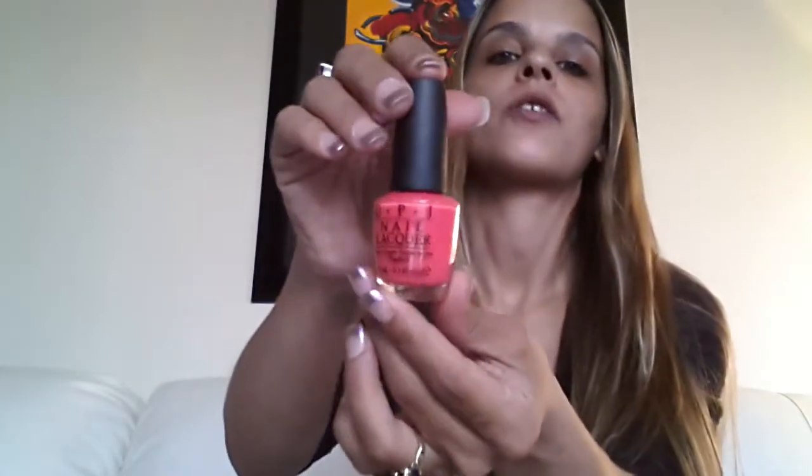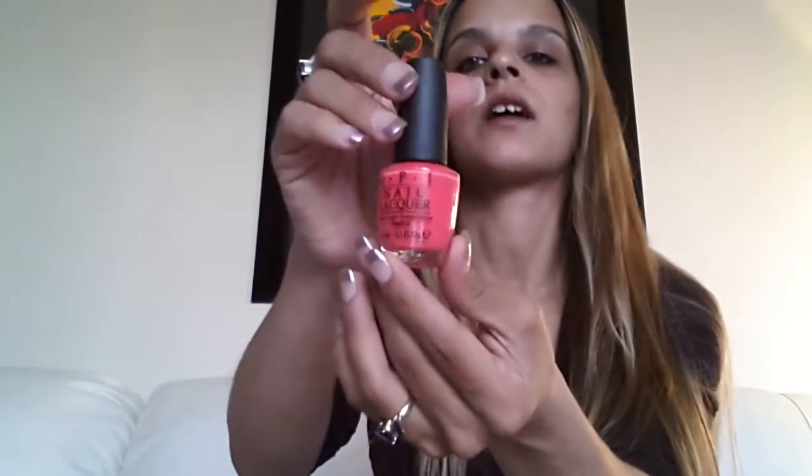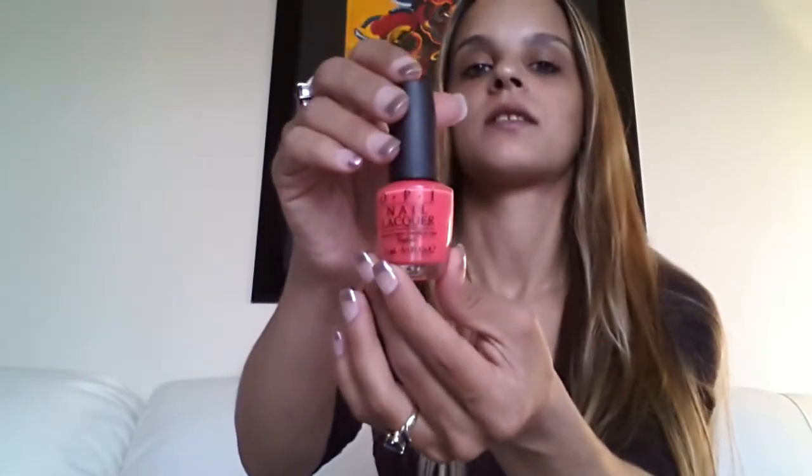Then I got this color which is gorgeous, and it's called Live Love Carnival. There's also a yellow one called something Cabana that I really want to get. Live Love Carnival is like an orangey, pinky, corally color. It is gorgeous. So I got those.